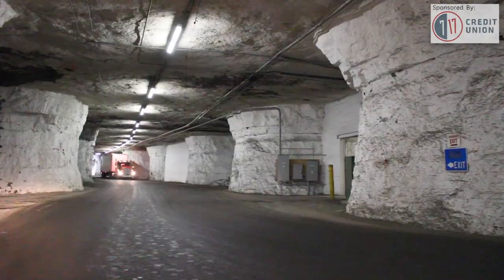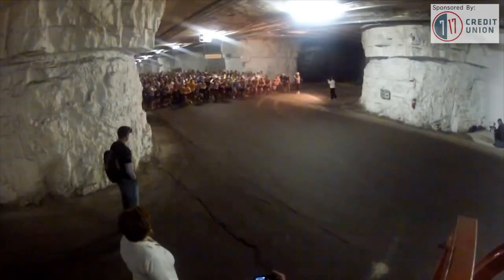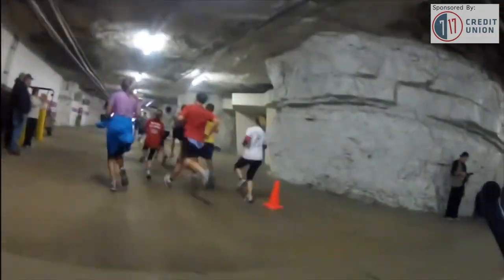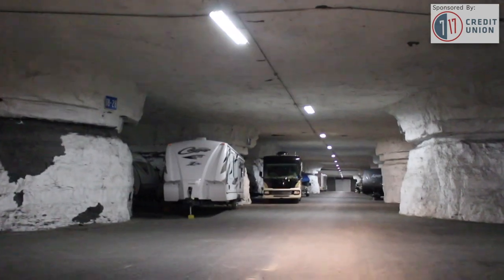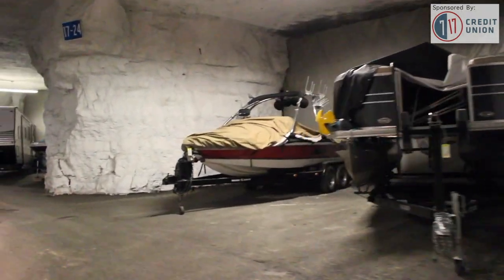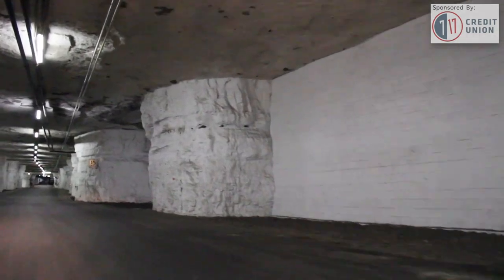Storage units come with their own loading docks, so semis can drive in and unload out of the weather. The underground mine also provides a unique setting for 5K runs. Wish says the flexibility of the space is what makes it so valuable: every business segment has fluctuations, but because we have these complementary business lines, there's an ebb and flow to everything. If our third-party warehousing business is not as strong at a particular time, we're able to backfill with vehicles.